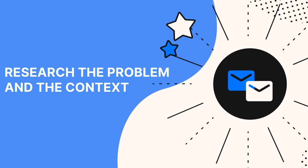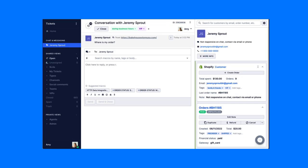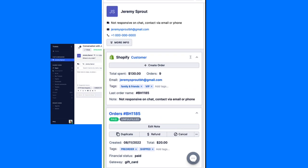Next, you want to get the full context of the problem. Start with the customer. Do they have any pending orders? Past ones? Are they an active subscriber? Have they left positive reviews in the past, or are they first-time shoppers? You could collect all of this in a document, but a help desk will collect it all for you in convenient customer profiles.